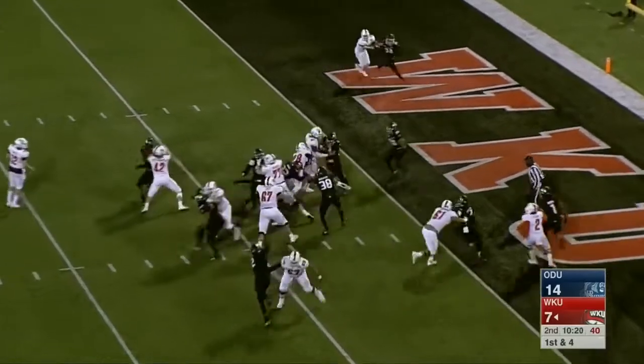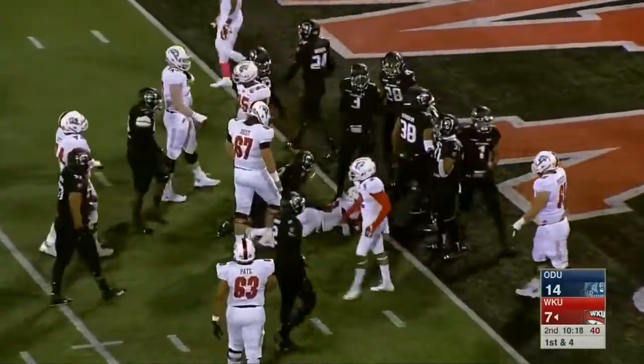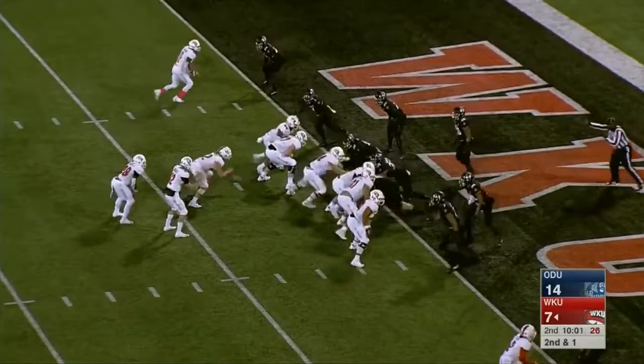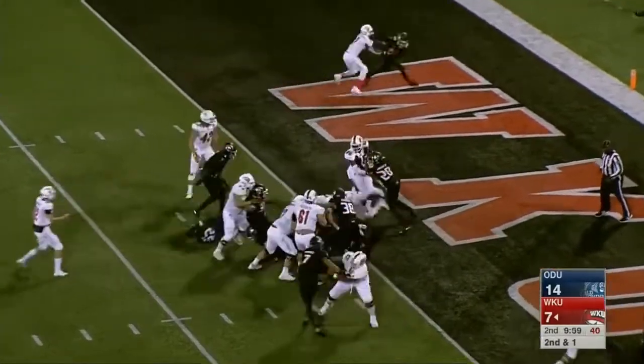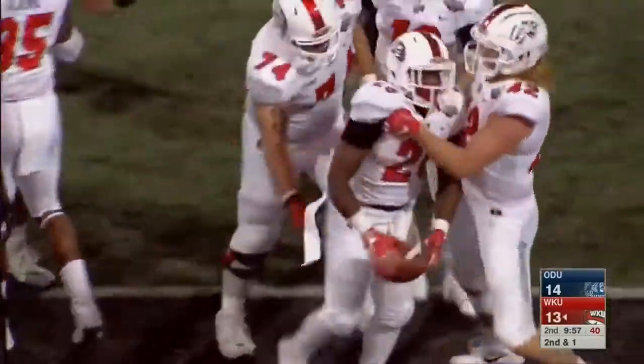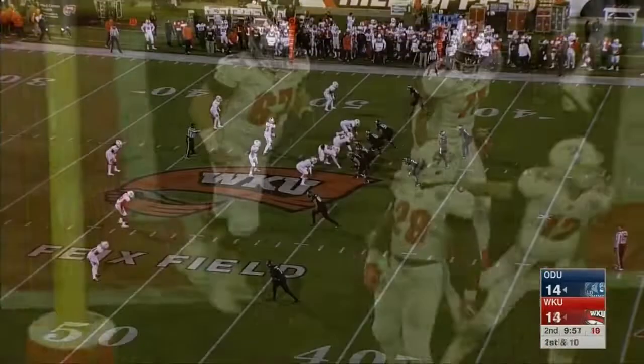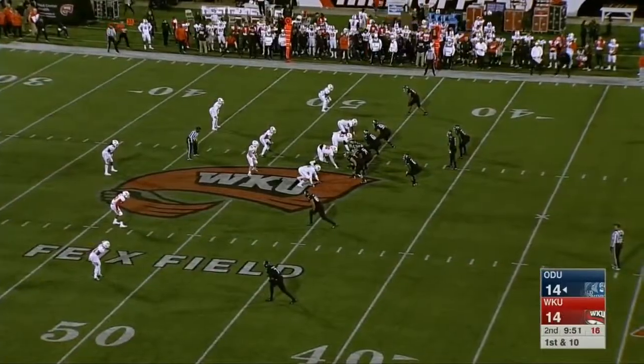On first and goal, here's Appleberry — Appleberry stops shy of the goal line. Second and goal, back to Appleberry — plunges into the end zone for a touchdown. His second touchdown of the season, and they've established a good ground game as well.